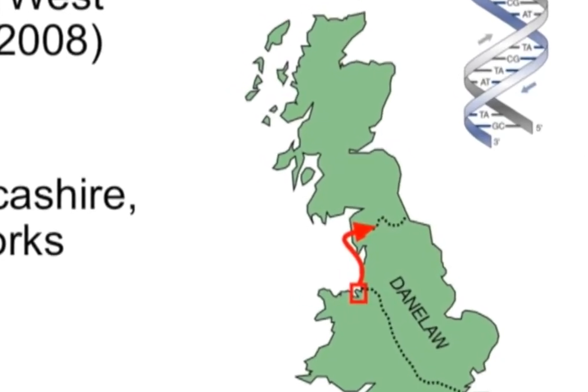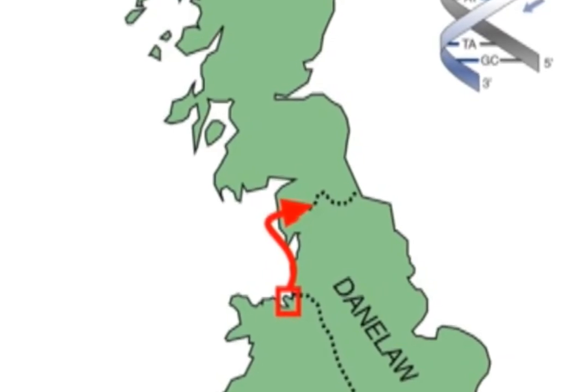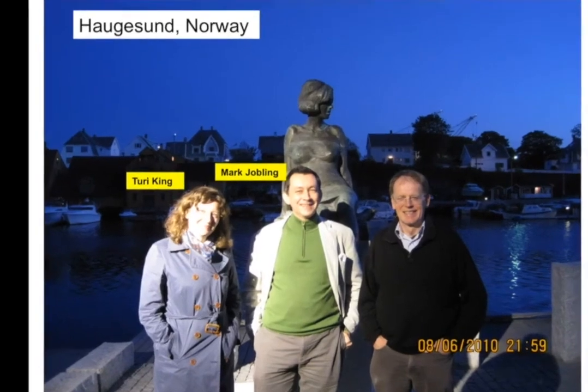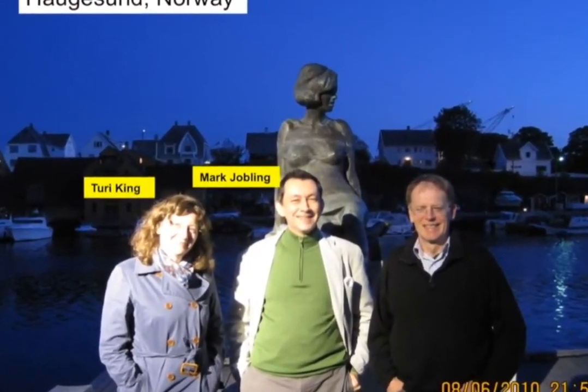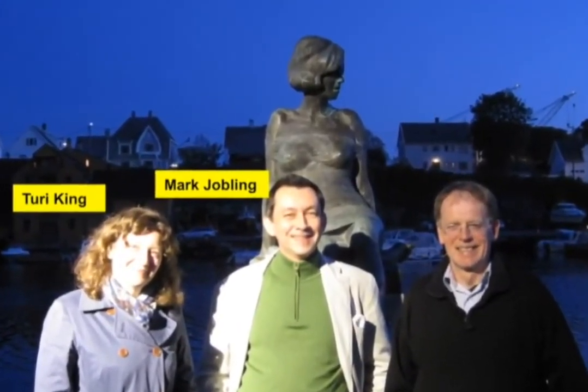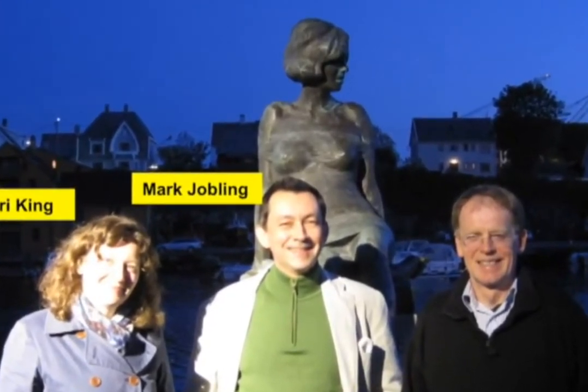There's a reason why this has taken such a long time, which will become apparent in a minute. These are colleagues from Leicester: Professor Mark Jobling and Dr. Turi King. This was taken in 2010 when we were doing some sampling in Norway. Turi has become very famous because she's the scientist who did the DNA work on Richard III — another car park, a supermarket car park. We found that bloke under the car park.